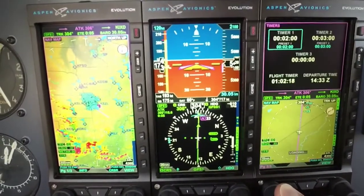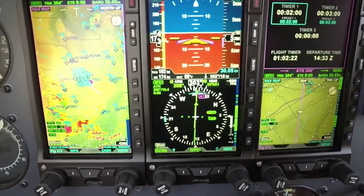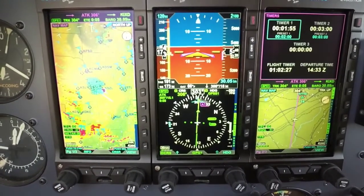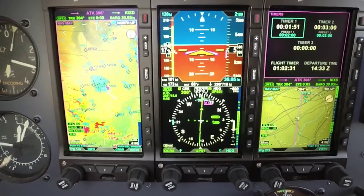I just got this installed and am super excited about it. One of the first things you're going to notice is how bright and sharp and crisp the displays are. We've added all new screens, all new componentry — basically everything's new but the metal.